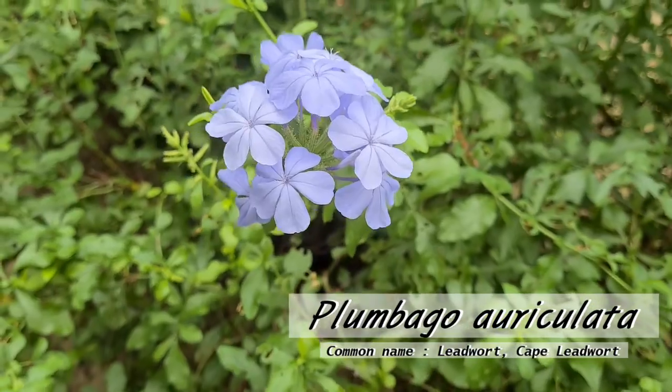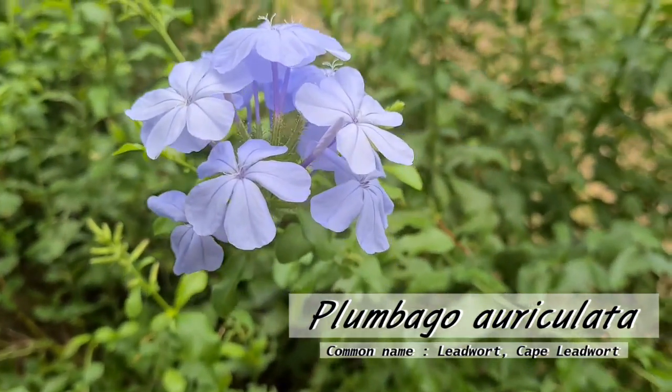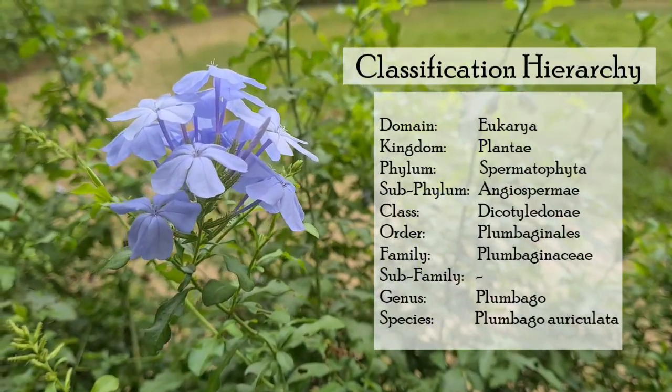Here we have the Plumbago auriculata, also known as the leadwort. It is usually used as an ornamental plant and a source of dye.